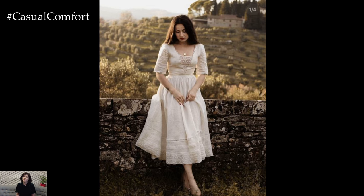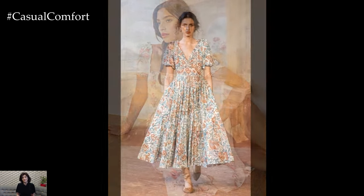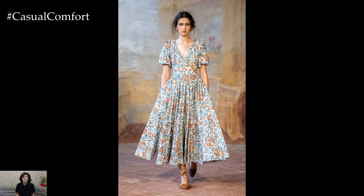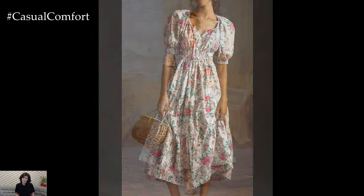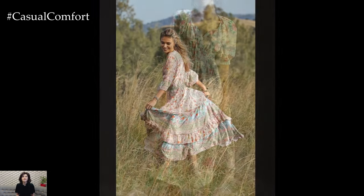The right footwear can elevate your cottagecore outfit to new heights. Look for vintage-inspired shoes that complement the romantic, old-world charm of your dress. Mary Jane flats, lace-up boots, and strappy sandals are all excellent choices. For a more casual look, consider espadrilles or ballet flats in neutral tones.